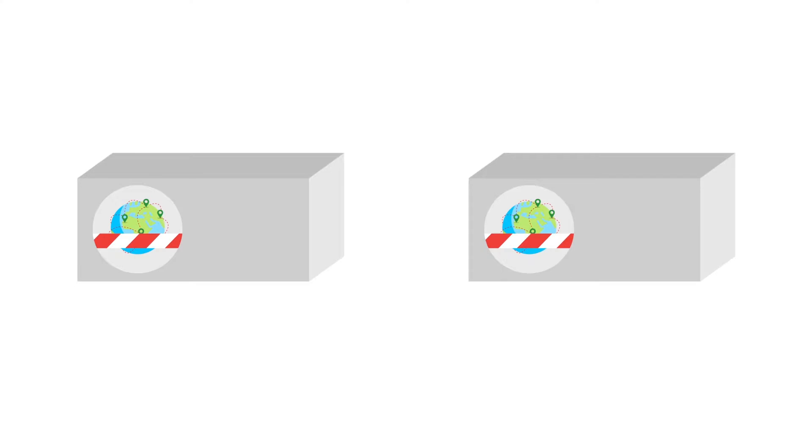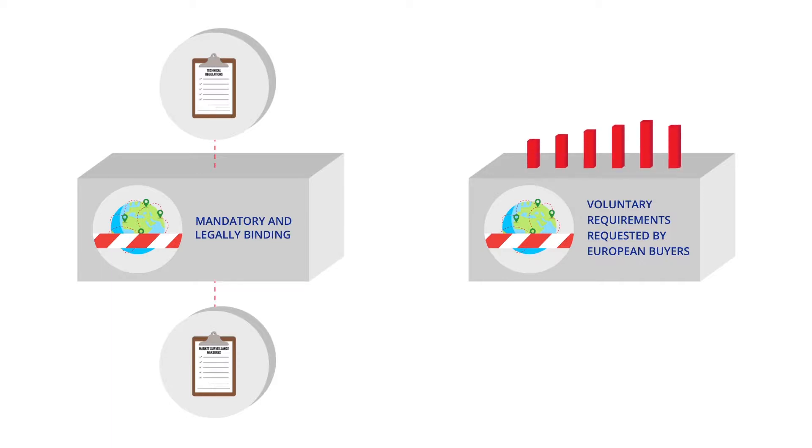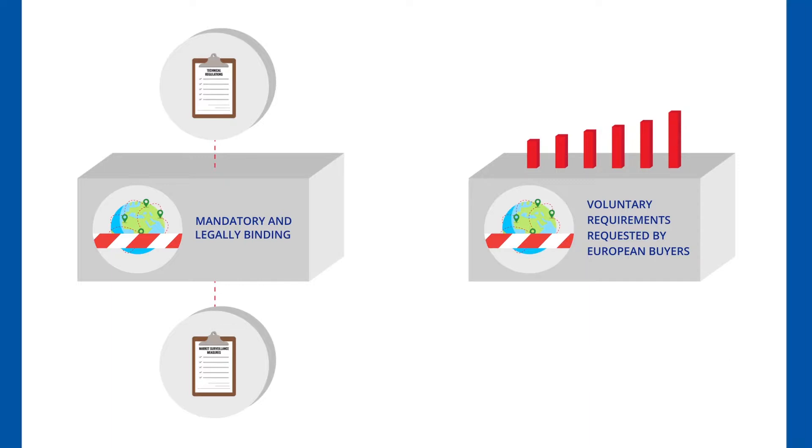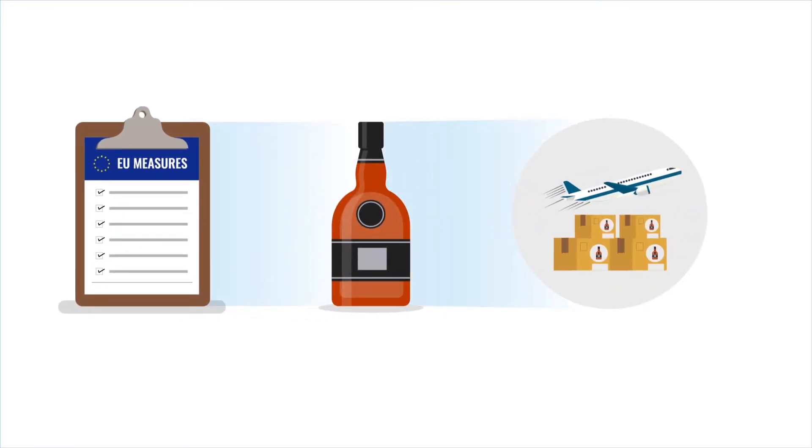Generally, such measures fall into two categories. One, mandatory measures which include technical regulations and market surveillance systems. And two, voluntary measures which comprise of standards and certain conformity assessment procedures, which are largely influenced by consumer preferences, that can increase your chances of doing business in your target market. Let's take a look at some of the most important EU measures using the export of rum and other spirits as an example.